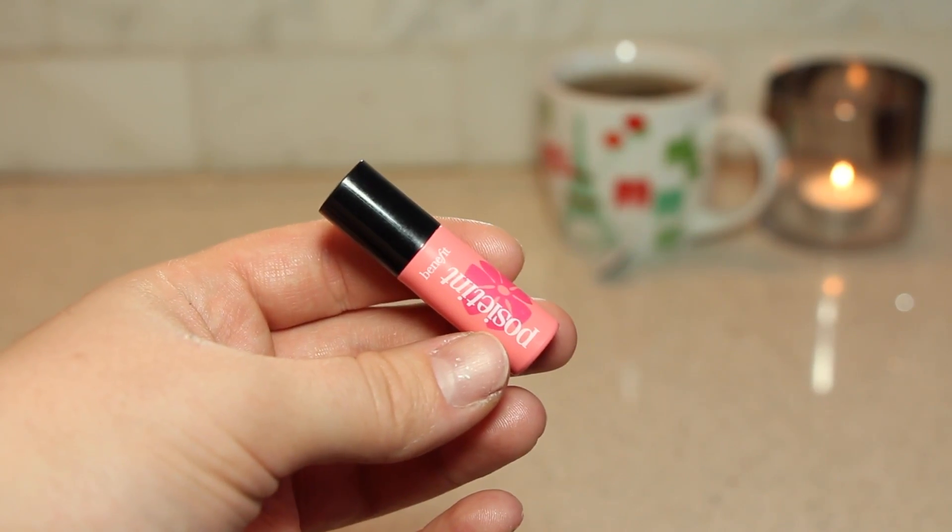Now I'm going to grab Benefit's Posie Tint — it's a really nice bright pink stain that stays on your lips even through some wear and tear, a.k.a. blowing your nose, so that's really perfect for this look. I'm going to put this on before I put my lip gloss on.